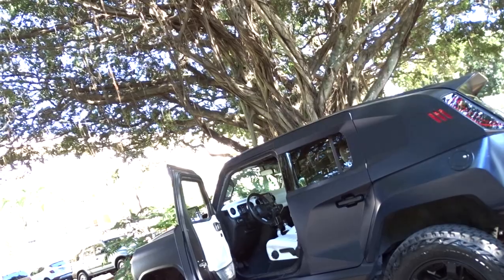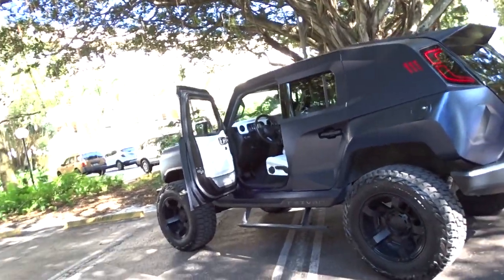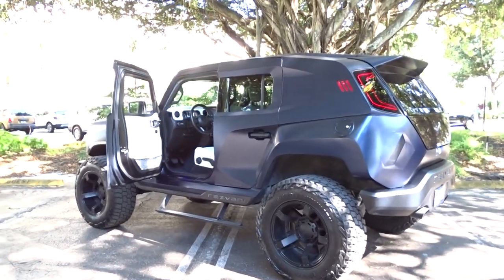If you're looking to finance part of it or all of it, we use JJ Best. They might finance something like this — they do finance specialty cars.